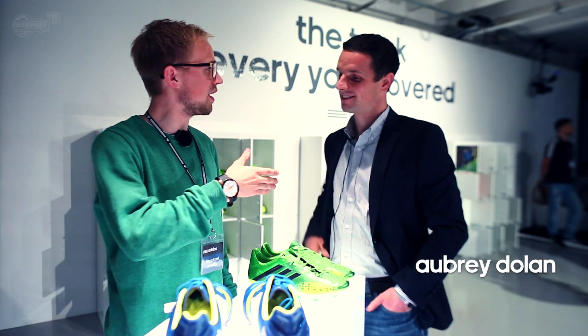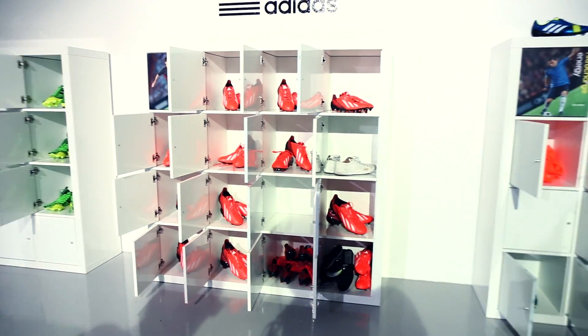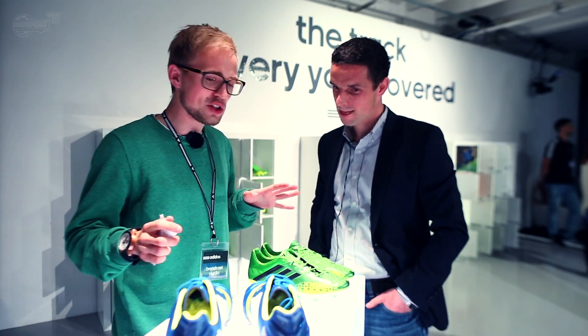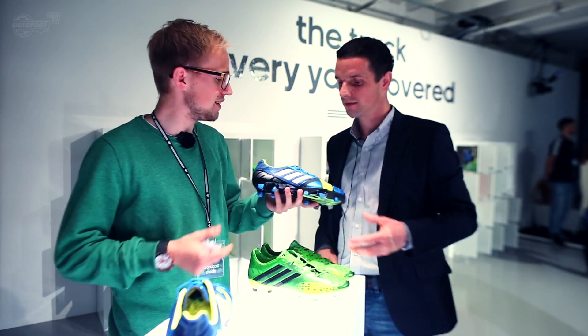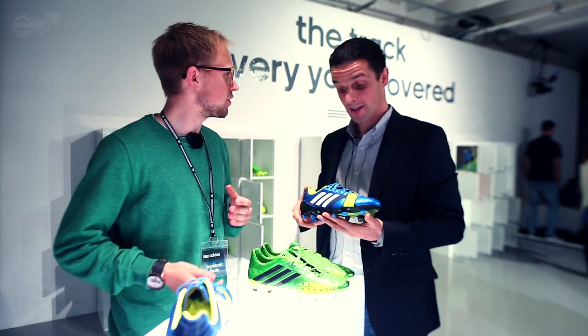Hi, Unisport Web TV, I'm Jacob, and I'm here with Aubrey Dolan, a category manager at Adidas. We're going to talk a little bit about football boots today, because Aubrey, you know a lot about the Adidas football boots. Let's start off by talking about your boots in general. You just released the new silo, the Adidas Nitro Charge 1.0. What's the whole idea with the Nitro Charge?